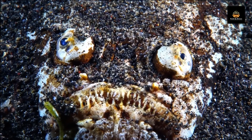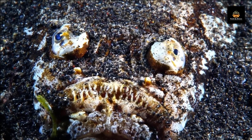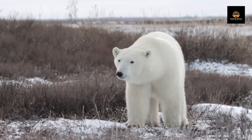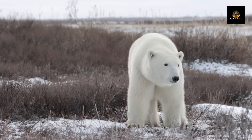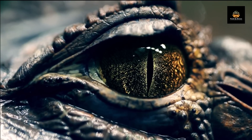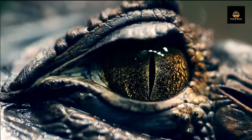Camouflage is not a fixed trait, either. Many animals can adjust their camouflage depending on the situation or the season. For instance, some arctic animals have white fur in winter and brown fur in summer, to blend in with the snow or the soil. Some reptiles shed their skin to reveal a new color or pattern that matches their environment better.